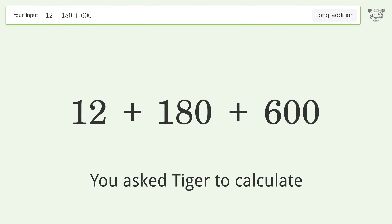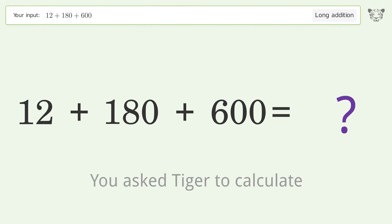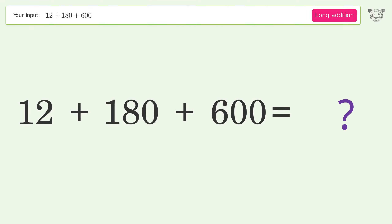You asked Tiger to calculate. This deals with long addition. The final result is 792.